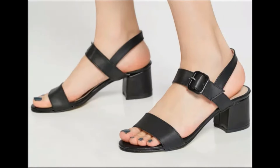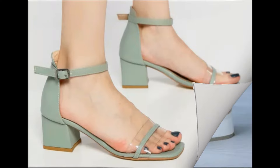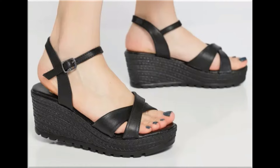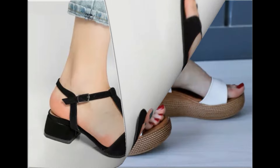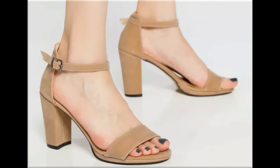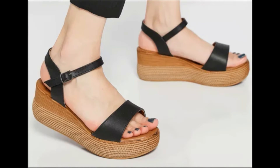Assalamu alaikum everyone, welcome back to my channel. Today in this video I am sharing beautiful, stunning, updated brand new designs of footwear — beautiful styles and the latest collection. You are watching all these designs introduced at this time. The colors are outstanding, it is a beautiful and eye-catching collection that you will love to see. I am sure you will enjoy this video, so please keep watching till the end.